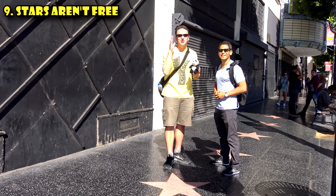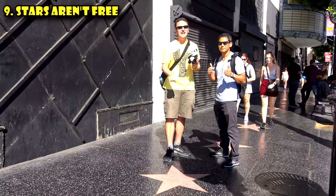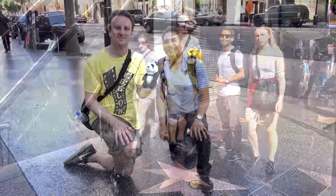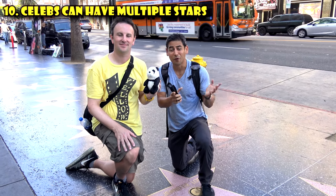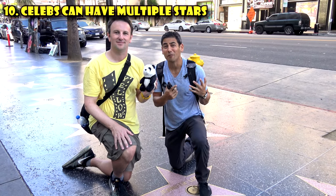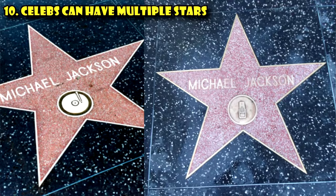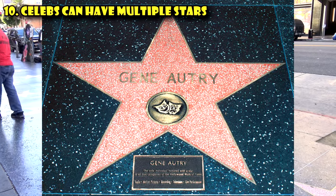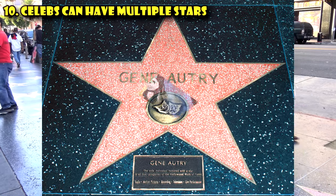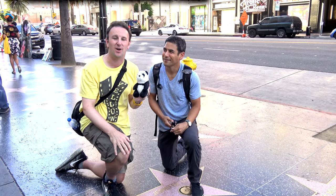The tenth thing to know about Hollywood is that celebrities can have multiple stars. Some stars may share the same name in different categories — for example, Michael Jackson appears twice on the Walk of Fame, but it's actually a different Michael Jackson. The most admirable star on the Hollywood Walk of Fame is Gene Autry, who has stars in all five categories — five stars for Gene Autry. Right here we're standing at Jennifer Lopez's star, which is the 2,500th star on the Hollywood Walk of Fame.